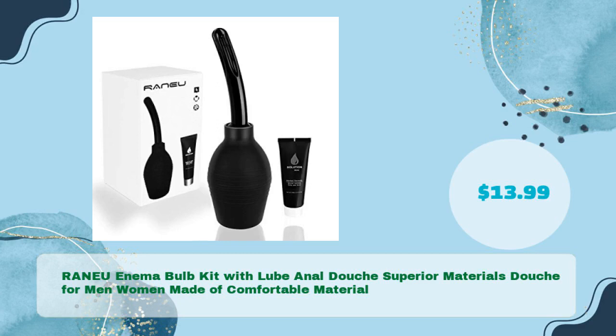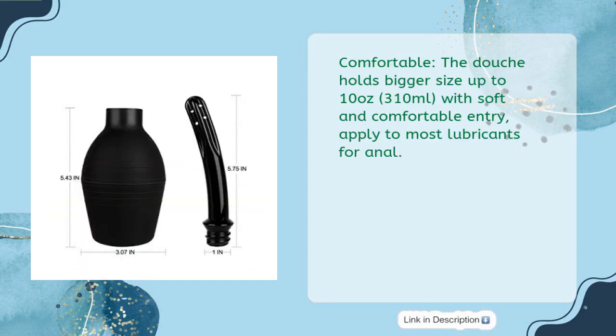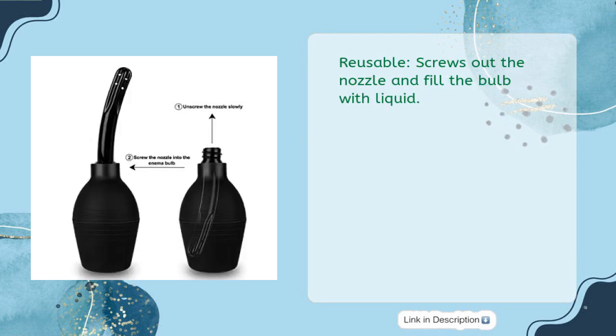Number five: RANEU enema bulb kit with lube, anal douche, superior materials, douche for men and women, made of comfortable material, in just $13.99. Quality assurance: this black enema bulb is made of premium material, suitable for men and women. Holds up to 10 ounces (310 milliliters) with soft and comfortable entry. Compatible with most lubricants for anal use; simply unscrew the nozzle and fill the bulb with liquid.